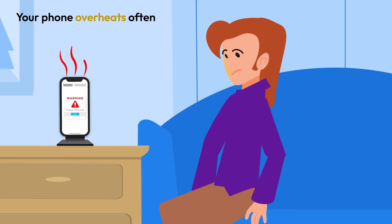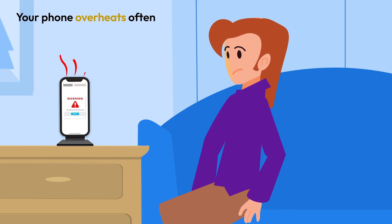Your phone is constantly overheating, even when you're not using it. Spyware runs in the background, overworking your device.